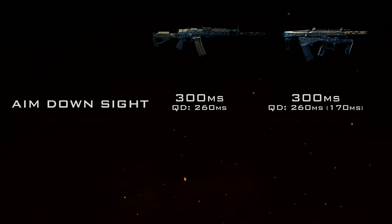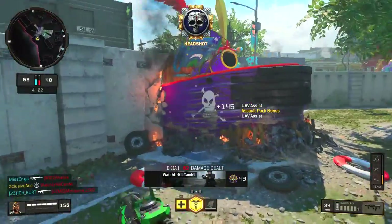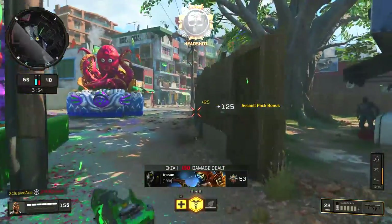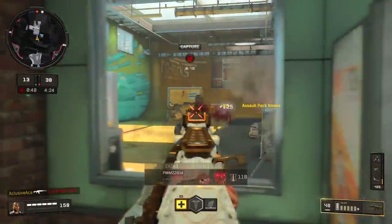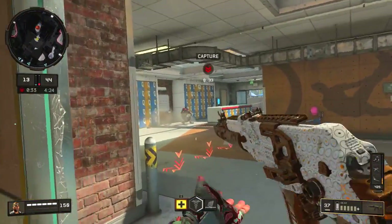Moving on to handling and mobility — for aim-down-sight time, both guns are the same at 300 milliseconds. Both have access to Quick Draw, reducing ADS to 260 milliseconds. However, a big upside of the Maddox is access to Quick Draw 2, which reduces ADS all the way down to 170 milliseconds — faster than all SMGs in the game. That's actually one of the key reasons the Maddox is the better gun in competitive play, where Rapid Fire isn't allowed, and that extra 90 milliseconds makes a huge difference in a close gunfight.